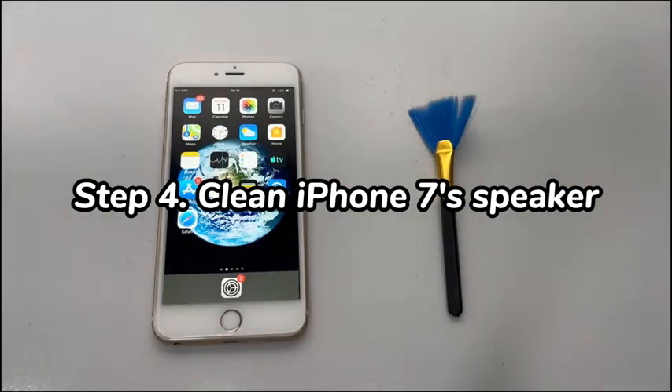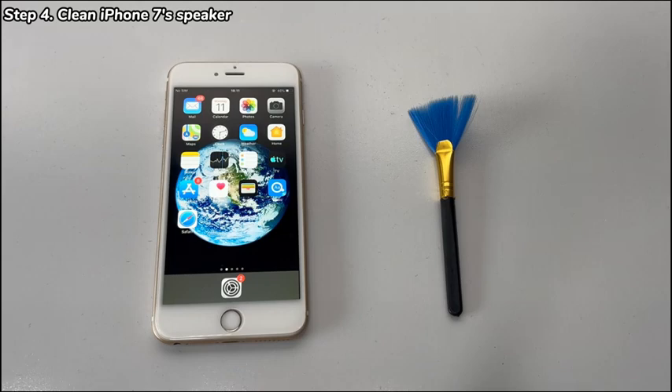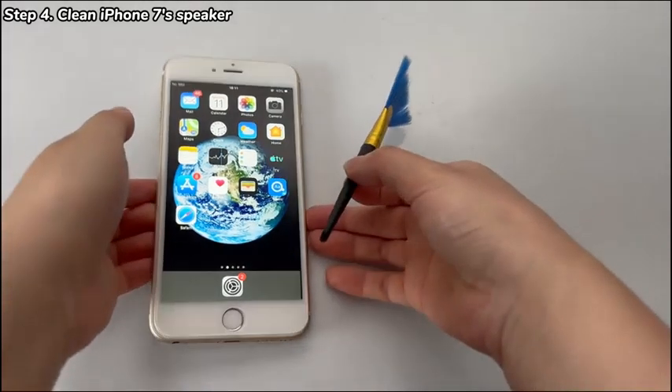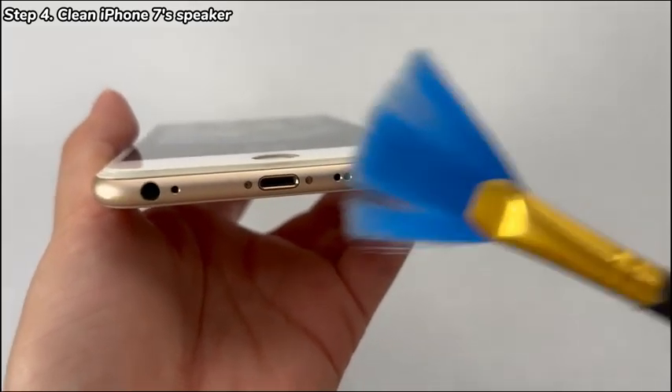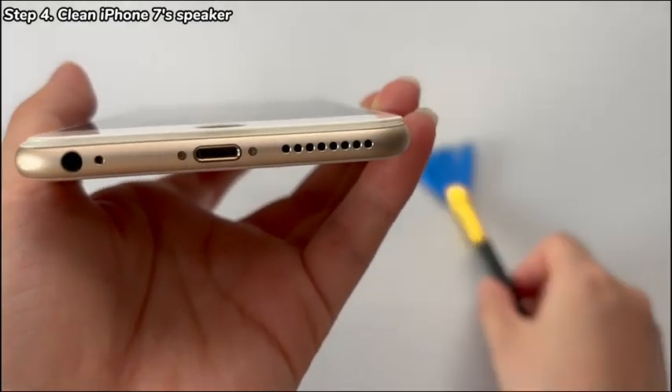Fix 4: Clean iPhone 7's speaker. If the sound coming from the speaker on your iPhone 7 is muffled or muted, it's possible that it's blocked by dirt. Use a dry and soft toothbrush to gently brush the speaker and clean any obstructions. Once you're sure it's clean, test to see if the volume sounds louder.